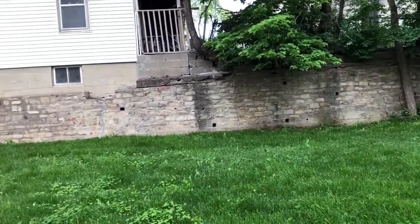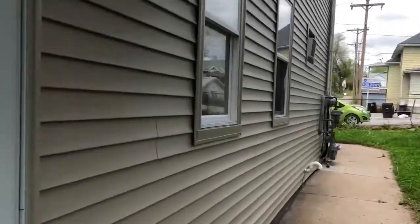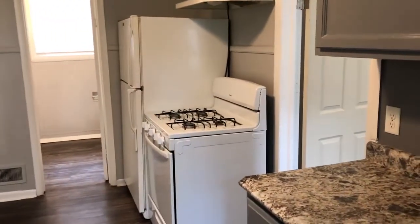Welcome to Wistar Group's tour of 1113 William Street, Unit 2. This is a three-unit property. Unit 2 is located on the ground floor, with the entrance on the east side of the building.